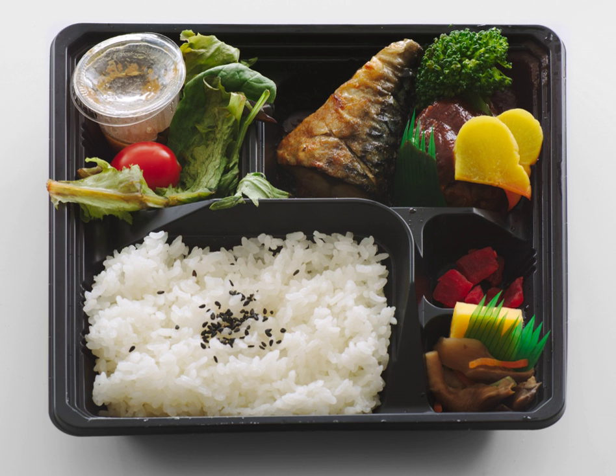Bento is a single-portion take-out or home-packed meal common in Japanese cuisine. A traditional bento holds rice or noodles, fish or meat, with pickled and cooked vegetables, in a box.